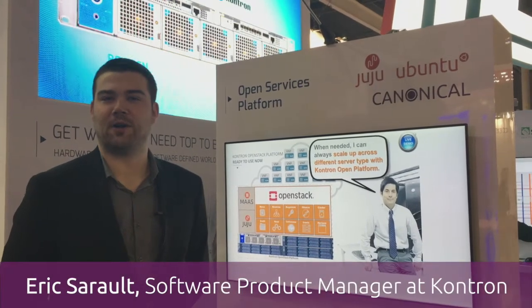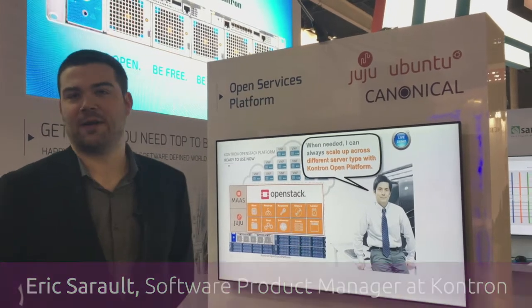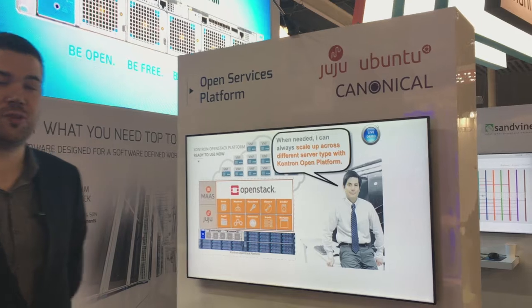My name is Eric Sarrault. I'm the Software Product Manager at Contron. What we have here that we are announcing at Mobile World Congress this week is our launch of a Canonical-based OpenStack deployment based on our SimCloud MS-2900 platform.